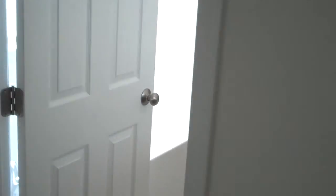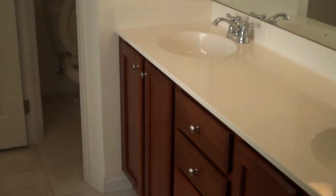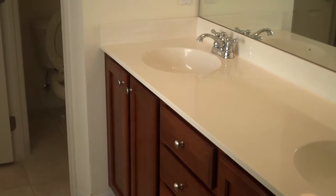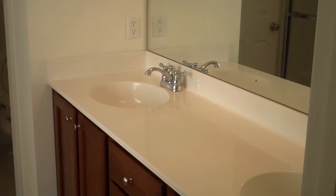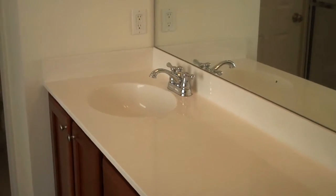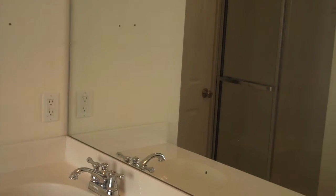The master bathroom features a deep soaking tub, raised vanity with cherry finished cabinetry, raised counters, chrome finishes on the hardware and lighting, a private water closet, and a separate shower stall.